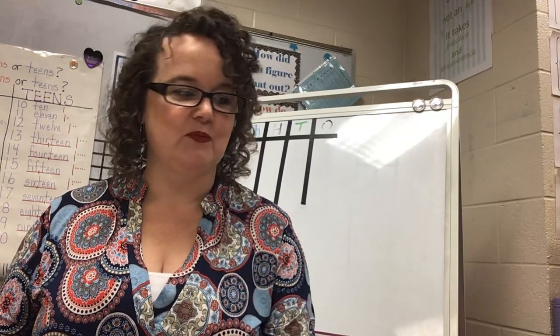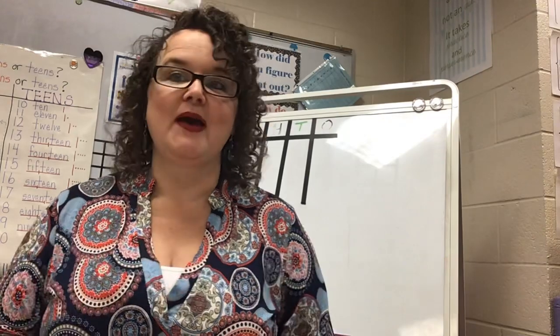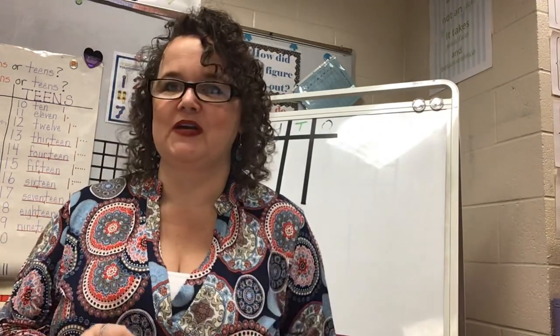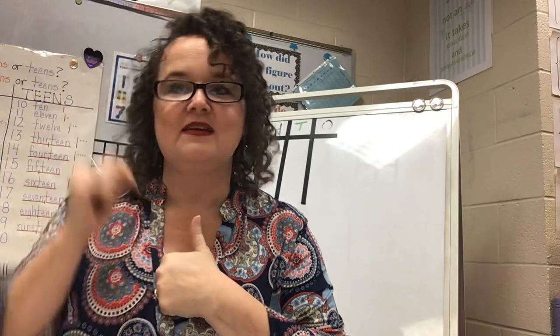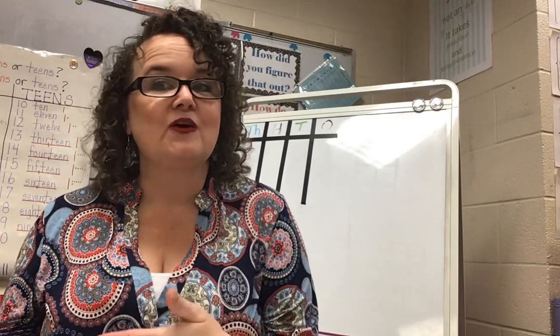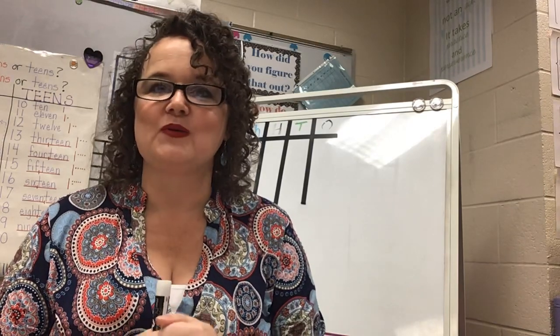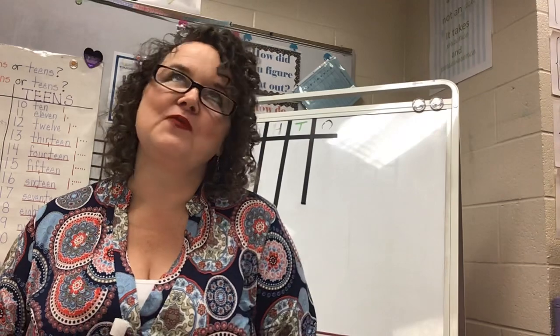We're going to start off with something pretty simple — level one, category one problems. I'm going to ask you to think about an answer in your head, and when you know the answer give a thumbs up. If you're watching with multiple kids, just give a thumbs up so everybody has a chance to think. I'm especially talking to my second grade friends today because this is right up your alley with what you're learning in school.